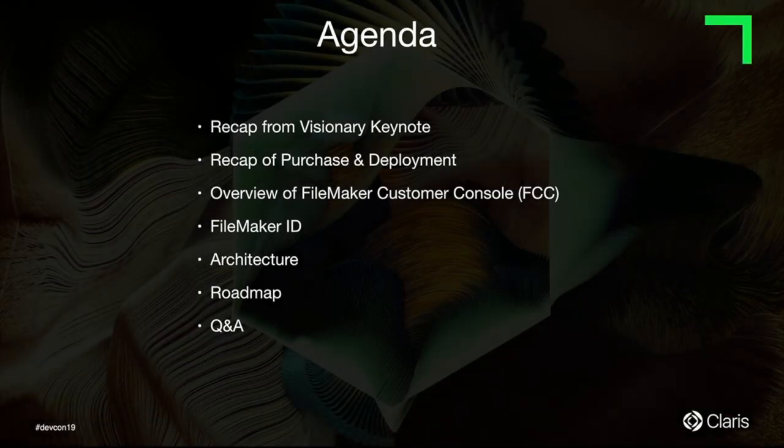I'll do a recap from the Visionary Keynote and then a recap of the purchase and deployment process, give you a deep dive on the FileMaker customer console, followed by FileMaker ID, then have Hiring present the architecture, and then we'll open it up to talk about the roadmap, followed by Q&A. So let's get started.